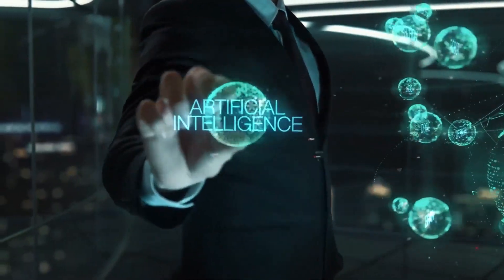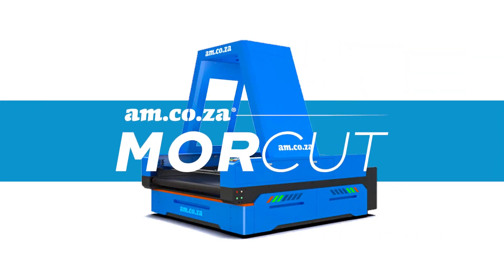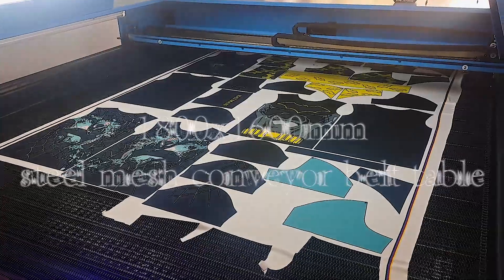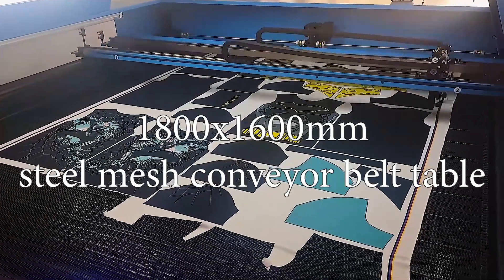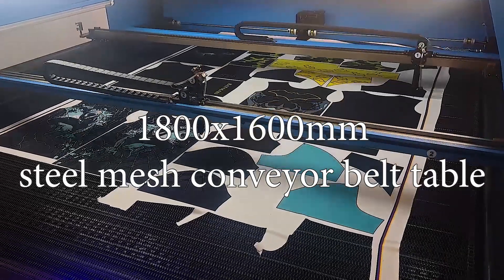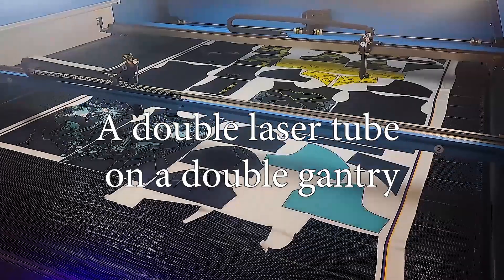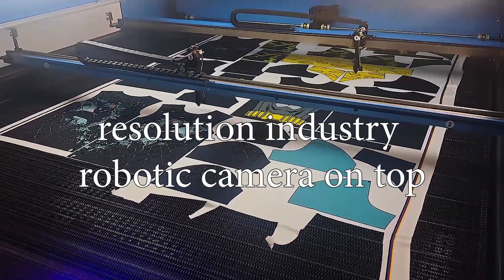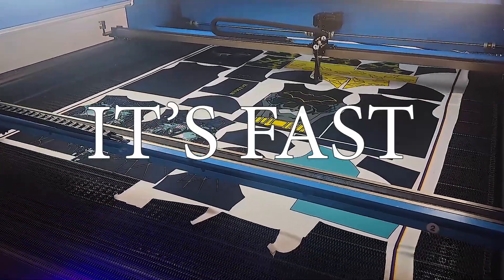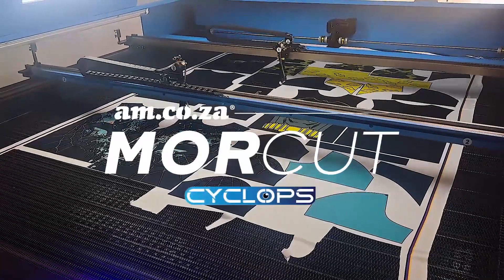That's why am.co.za proudly introduces the More Cut range for all specialized laser cutting machines. This model features a 1800 by 1600 millimeter steel mesh conveyor belt table, a double laser tube on a double gantry, with a high-resolution industry robotic camera on top. It's big, it's strong, it's fast, it has one eye — it is Cyclops for the clothing industry.